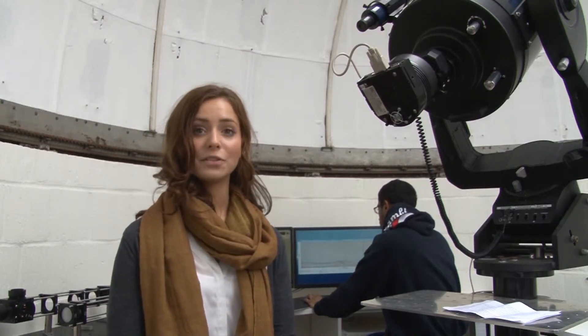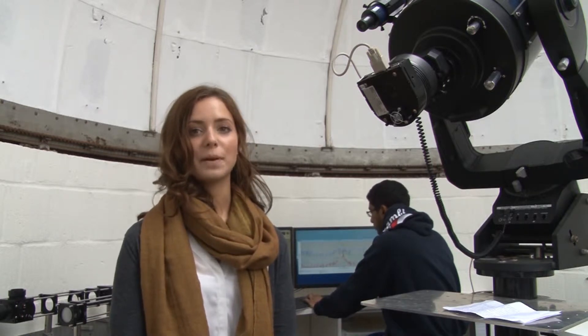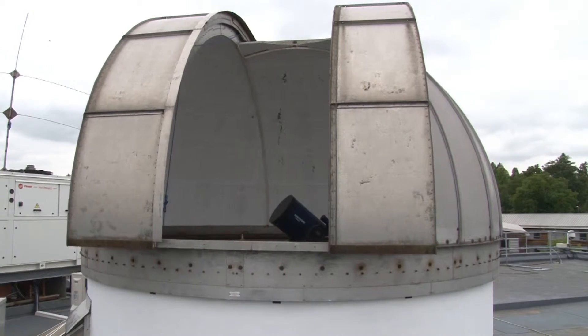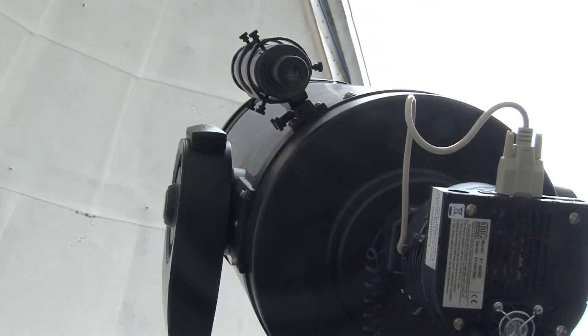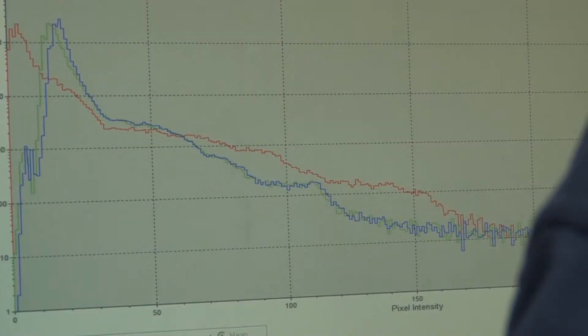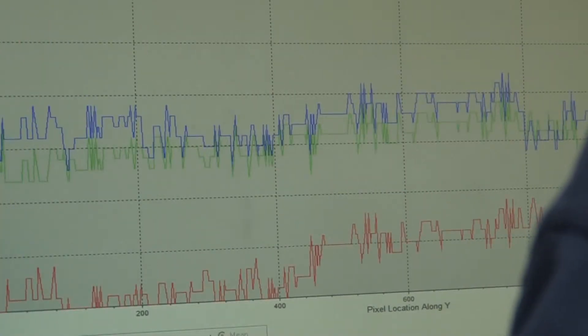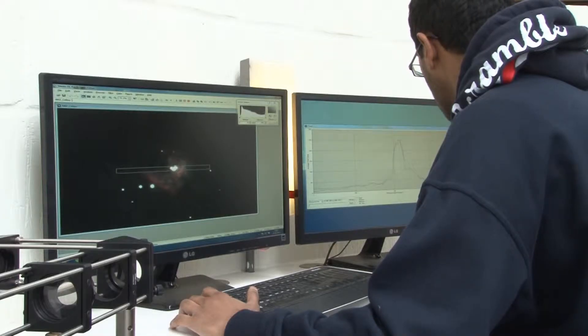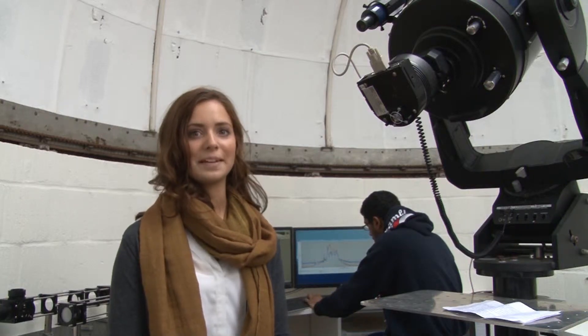We're currently in the observatory dome where we have a 12-inch telescope and a range of cameras. Second years get to use the dome for their projects, as well as third years and MSc students — for example, scoping out the Hertzsprung-Russell diagram. We also get to use the observatory for observing astronomical events, for example the passing of comets or getting some lovely images of Venus, which are on display in the department.